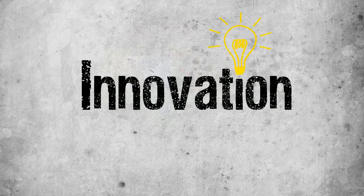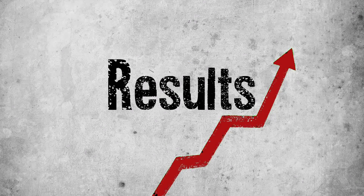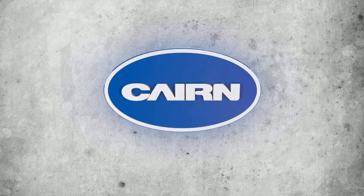We've innovated. We've adapted state-of-the-art technology and improved our results. At Cairn, we work smart.